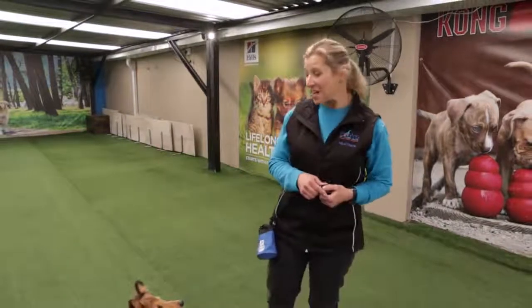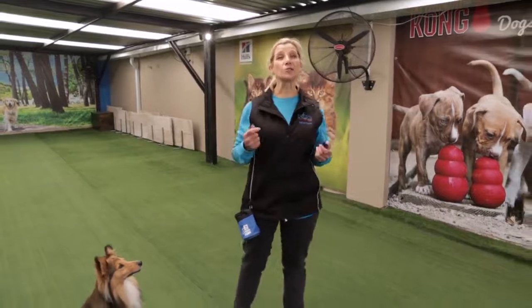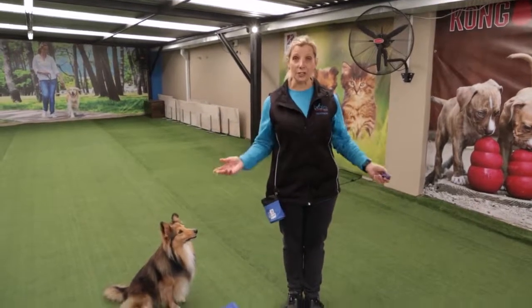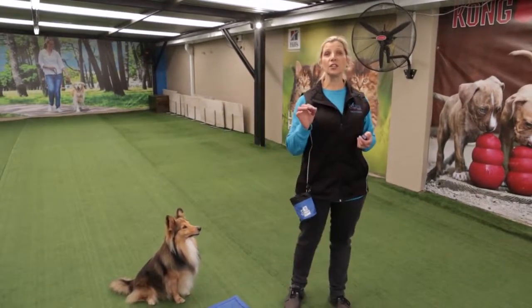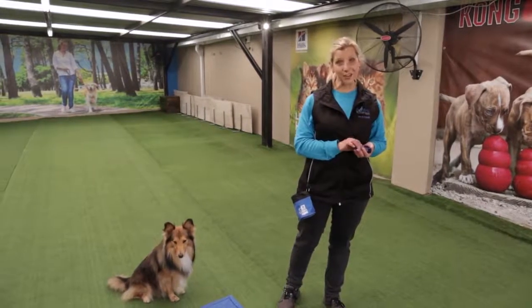Welcome back everybody. Today we're going to show you how to teach sit. Sit is one of those very basic things that your puppy possibly knows already, but if not, it's a good thing to first successfully teach your puppy how to sit.